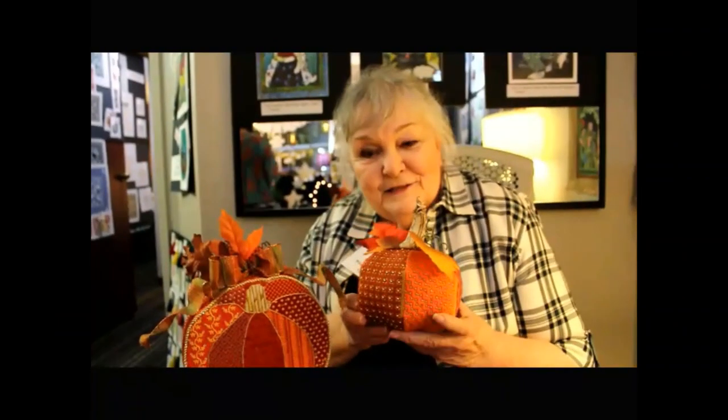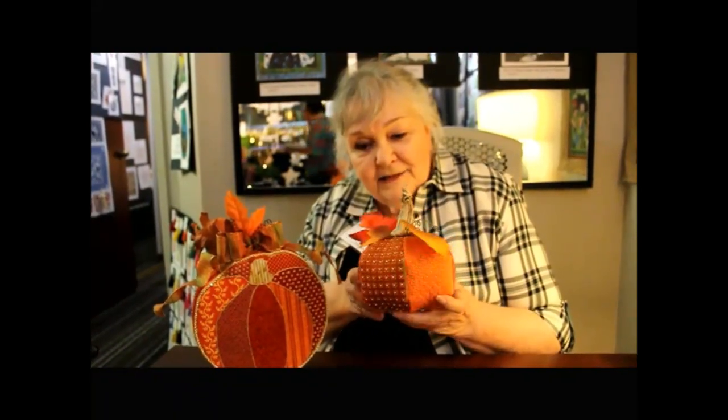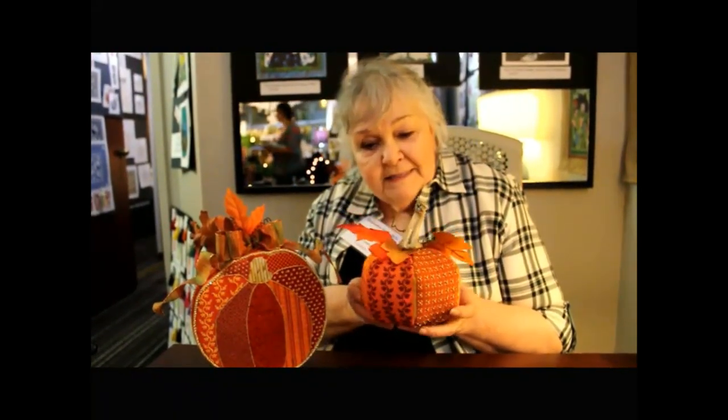Hello, this is Toni from Whimsy and Grace. I'm at Destination Dallas, and these are two of our new Fancy Stitch Pumpkins.